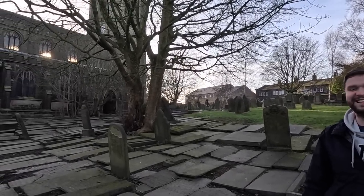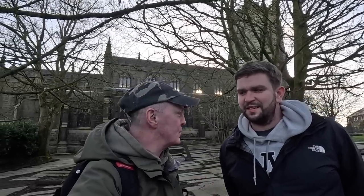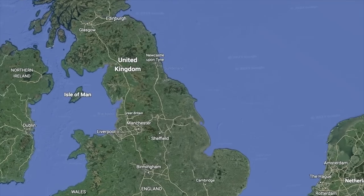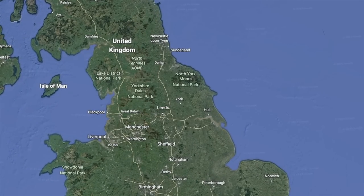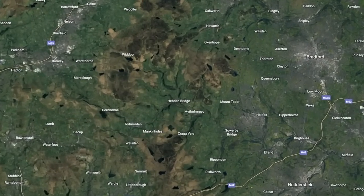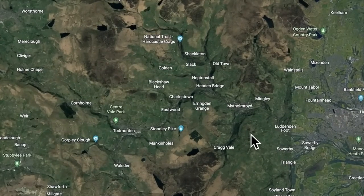Hello, my name is Martin, welcome back to another video. It's a cold February day and we're going to take a look at one of John's gems. John's brought us to another one of his little gems - a church, St Thomas of Beckett Church in Heptonstall in Yorkshire. Let's zoom in on the map - we're not far from places we've been before, including Hebden Bridge, which is just down the road from Heptonstall.